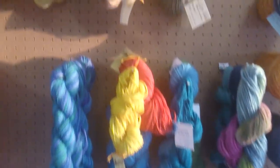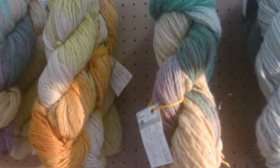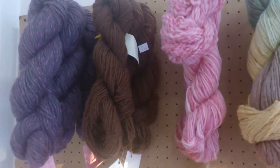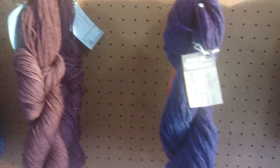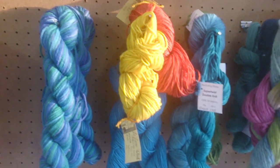Lallana Wools does mostly hand spun wools, as you can see over there in the beautiful shades, and of course also doing hand dyed merino wools. These are mostly merino and kids wool.